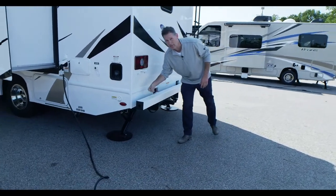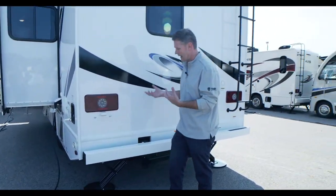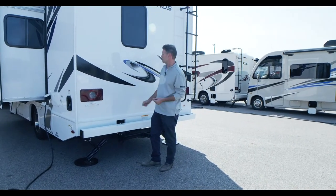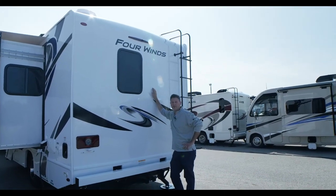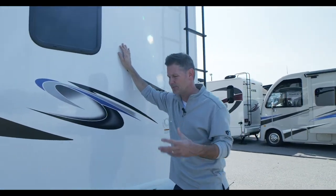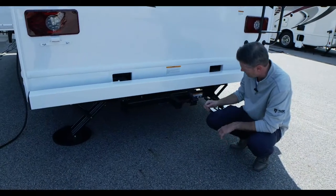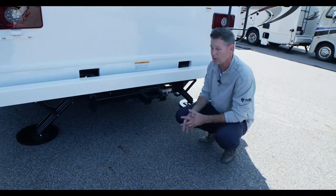Moving to the back — there's a nice steel bumper. The advantage of a steel bumper is that if you back into something, it's really easy to replace with a couple of large bolts; you're not replacing your rear cap. We have an integrated rear-view camera monitor — just hit a button on the radio and the camera pops on for a clear image of everything behind you, great for checking towed items.